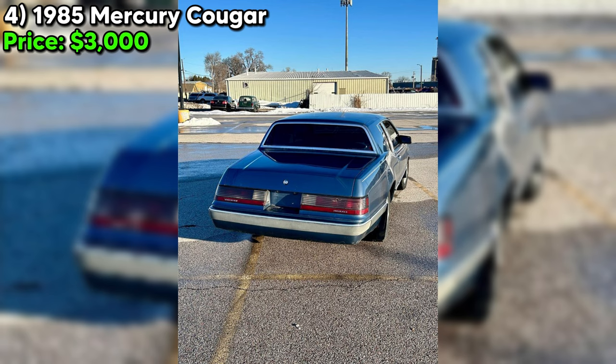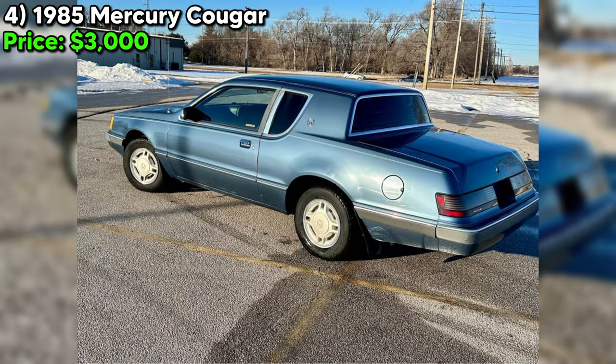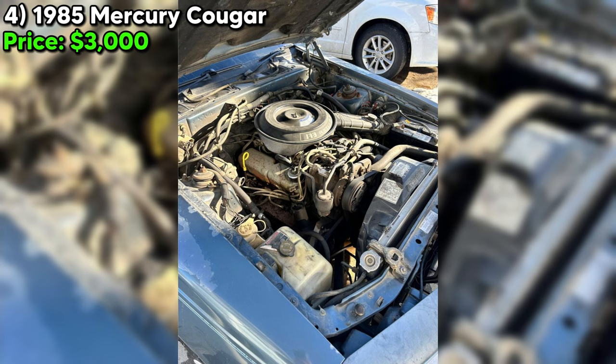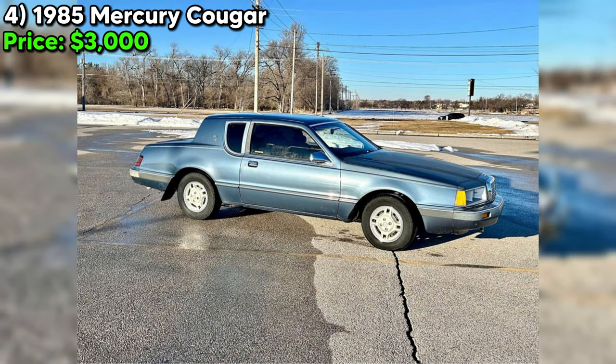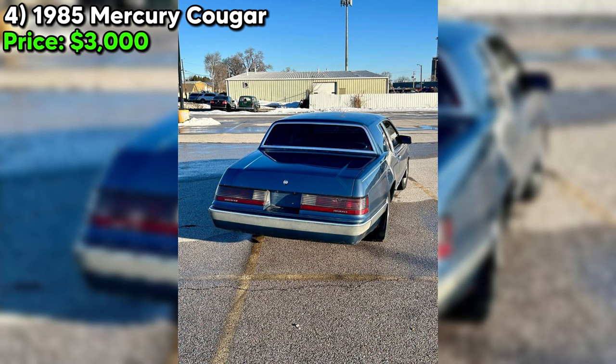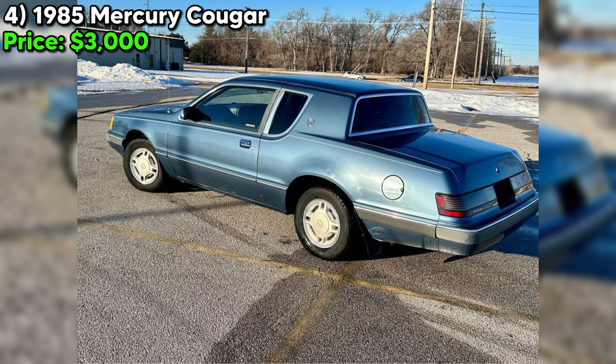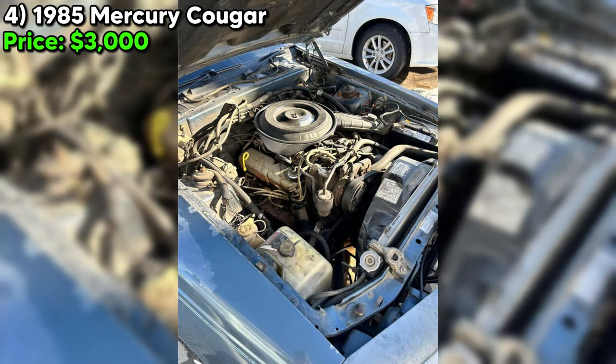Located in Lincoln, Nebraska, the purchase would be a cash-only transaction, which simplifies the process but requires the buyer to have funds readily available. For enthusiasts, this 1985 Mercury Cougar represents a blend of classic American automotive design and potential fun driving experience. However, the presence of rust and the car's age suggests some level of maintenance or restoration may be needed in the future. This Cougar could be a great find for someone looking to enter the classic car market without a huge financial commitment, provided they are ready for the responsibilities of owning a piece of automotive history.